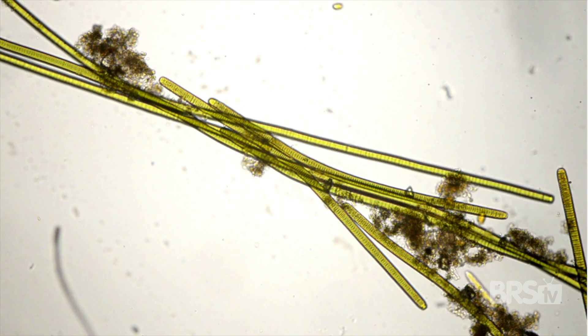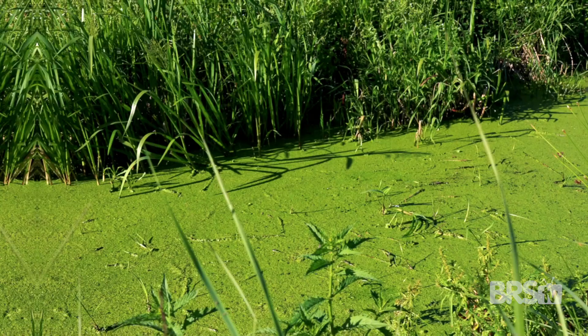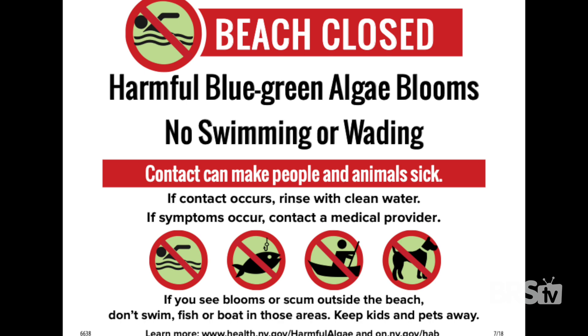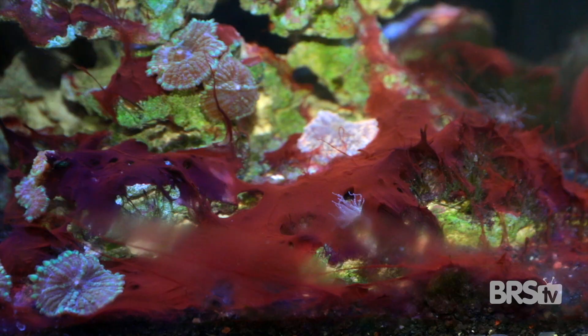What is cyanobacteria? Even though it looks like algae, cyanobacteria are a photosynthetic aquatic bacteria. If you and your family frequent lakes in the summer, you've probably seen cyano blooms and those warning signs that tell you not to go swimming. Cyano colors range from green to purple, although in my tanks, it's always purple.